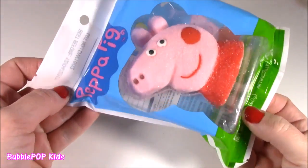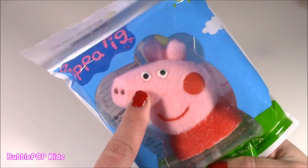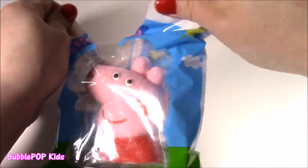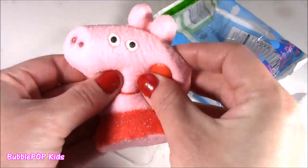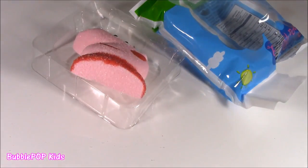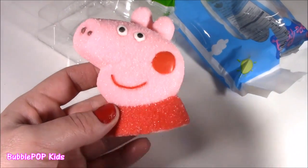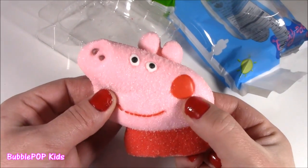Peppa Pig right here — a little marshmallow. This is so cute. It's actually really, really big, and I kind of feel bad to bite it because it's just so cute. It's like a squishy toy. Bobble, this Peppa's too cute and squishy — don't bite it. Are you sure this is food? Because it doesn't look like food. It smells kind of creamy. I'm not the biggest fan of marshmallows, but sometimes if they have like a little flavoring, I like them.